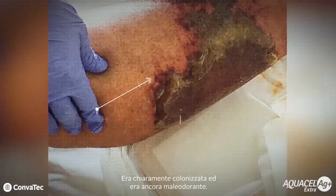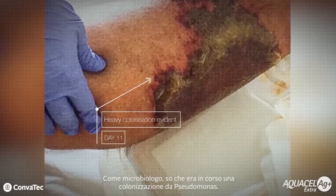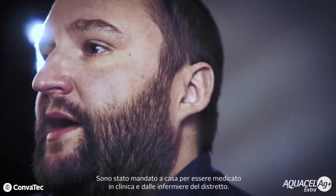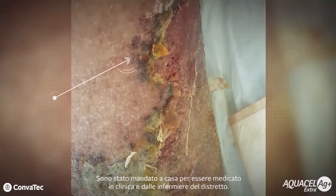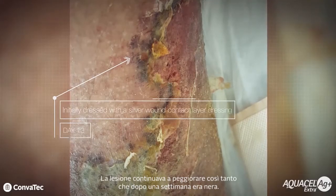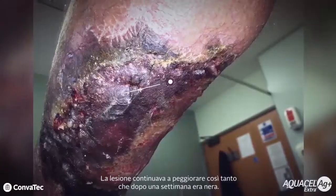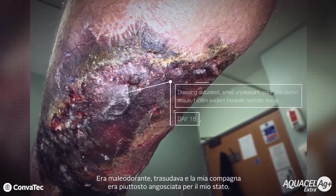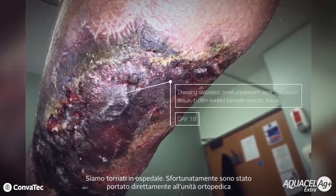It was clearly colonised still. There were smells. As a microbiologist I knew there was colonisation by Pseudomonas. I was sent home to receive dressings in the clinic and from district nurses. The wound continued to deteriorate such that one week later the wound was black, it was smelly, oozing, and my partner was rather distressed at my state. We returned to hospital.